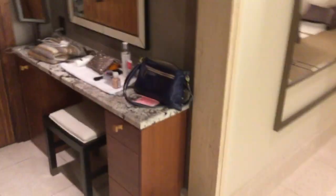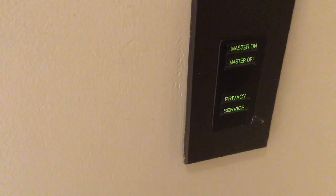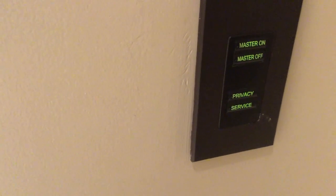When you come inside, there's a light switch where you can turn on all the lights or turn them all off, and then there's a privacy button that you can push if you don't want any service.